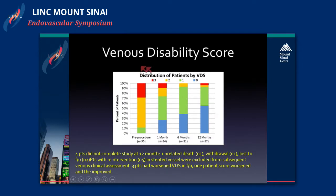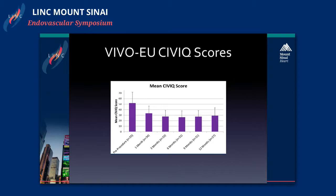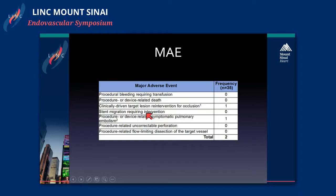The venous disability score showed significant improvement at 1, 6-month, and 12-month. Four patients did not complete the study: one patient died of an unrelated cause, one withdrew, and two were lost to follow-up. Five patients needed reintervention and were excluded from the disability score. The VCSS score also improved throughout 12 months, though three patients had worsening — one of whom actually improved after follow-up. The VIVO CIVIQ score also showed improvement over 12 months.